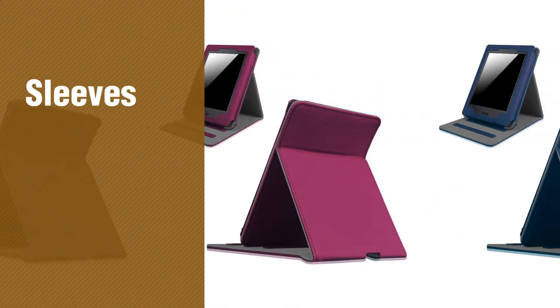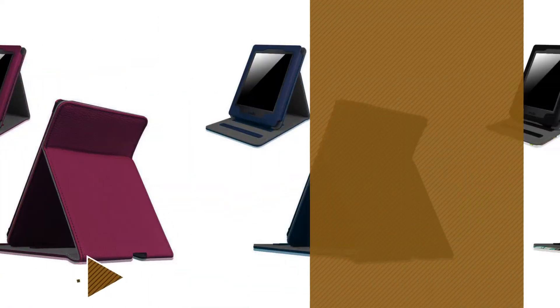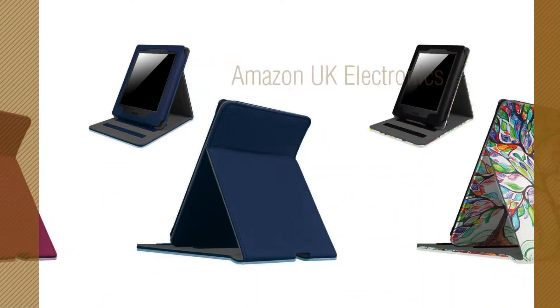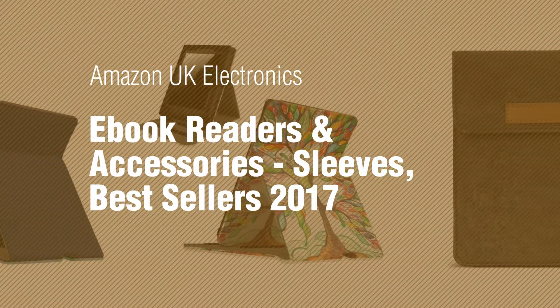If you're looking for sleeves, here's a collection you've got to see. Amazon UK Electronics, e-book readers and accessories — sleeves. Best Sellers 2017.